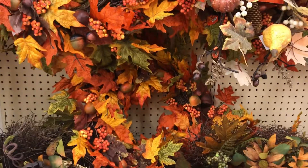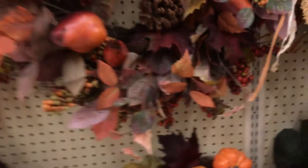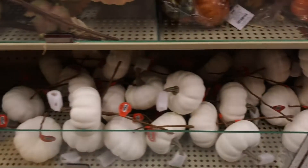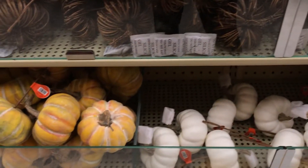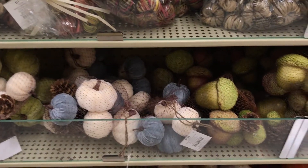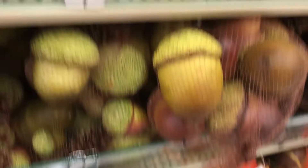They also had a bunch of wreaths, but I already have a fall wreath — and it was pretty tempting to get another one, but these were a little pricey. I think Hobby Lobby is a bit out of my budget even with their 40% off coupon. They also had so many single pumpkins for DIYs, but I have so many from Walmart, Dollar Tree, and Target over the years. I did like the acorn decorations though — those you don't exactly see everywhere.